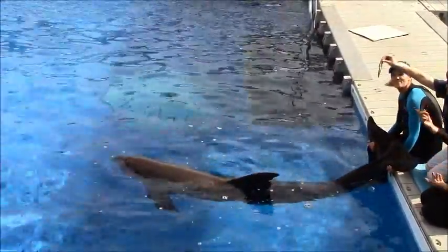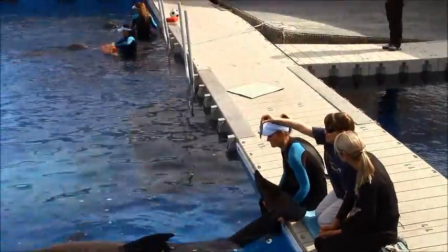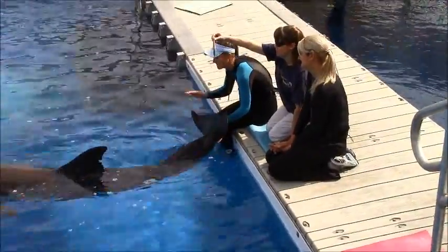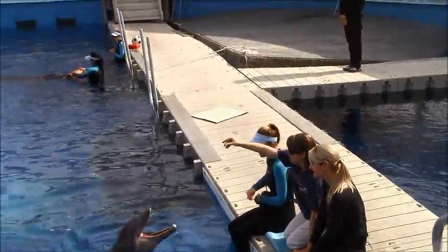Now you are our expert today, so can you tell me what kind of fish you think that is? That's an excellent guess, but I'm going to help you out — that's a dead fish! All right, now turn around and you can toss that fish right into his mouth. Excellent!